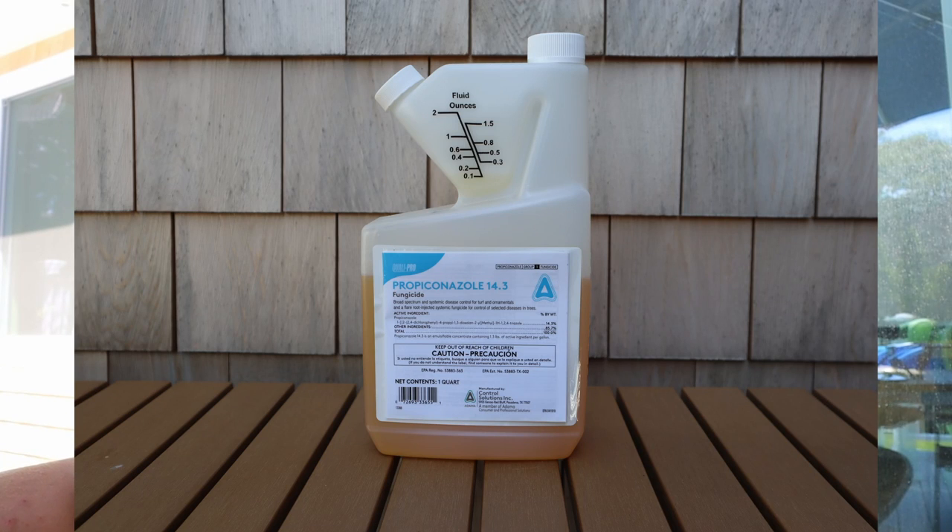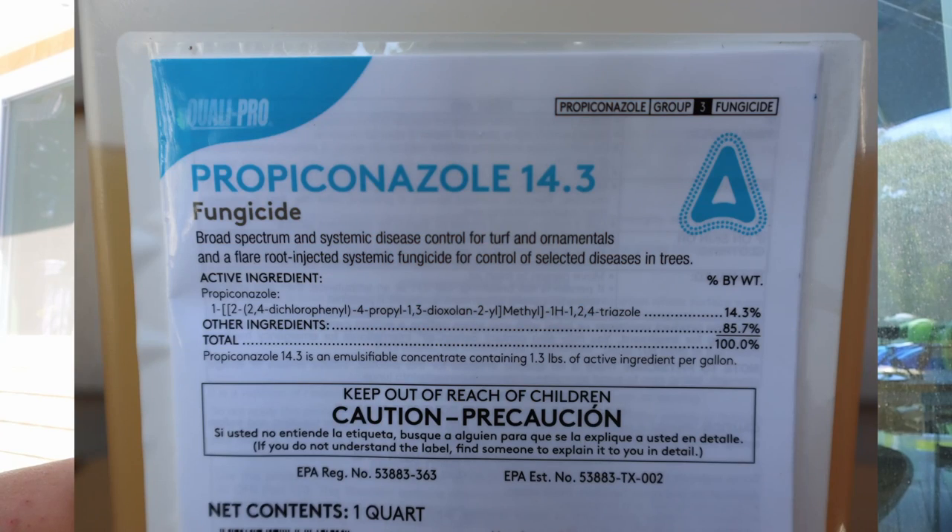I wanted something that was stronger, more professional, and preferably a liquid application. After a little bit of research, I came up with a product called Propiconazole 14.3. This is a very affordable, preventative, and curative treatment for a wide variety of lawn diseases.